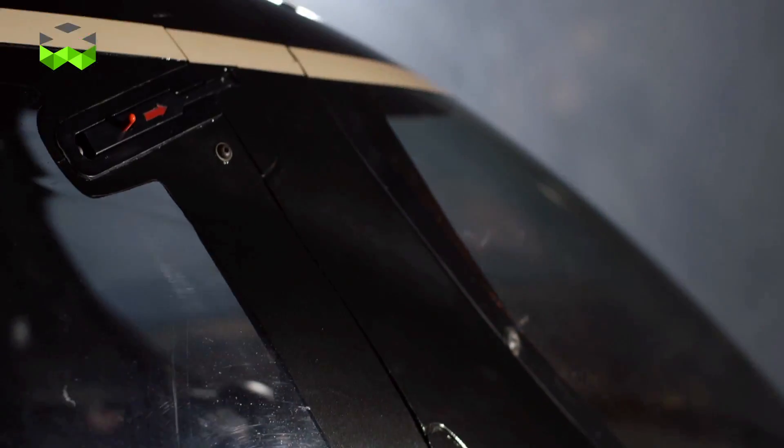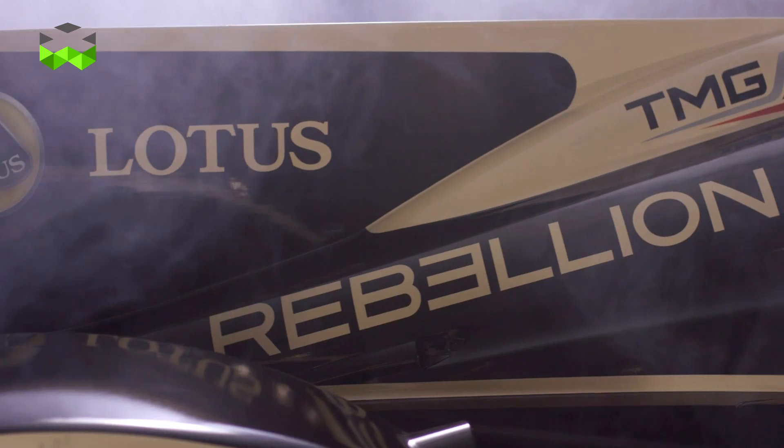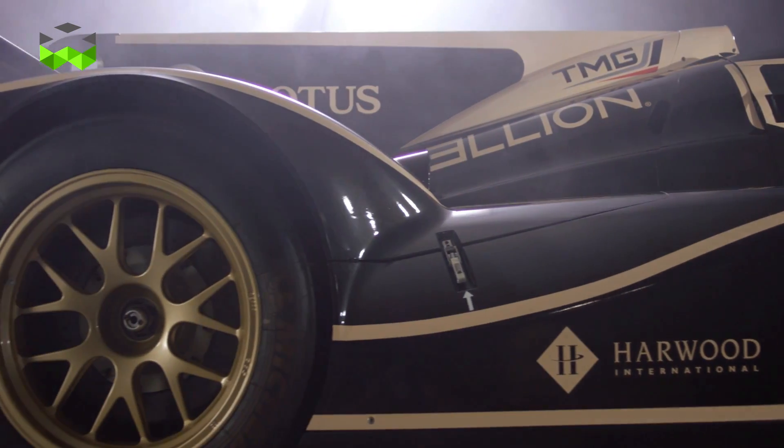Rebellion watches are special because they really evoke and incarnate the world of racing cars, and this comes through the materials that are used, through extreme designs, and through many, many details. Sometimes it's just a question of aesthetic, sometimes it's a pure question of technique, but all of that makes it possible to identify directly a Rebellion watch.